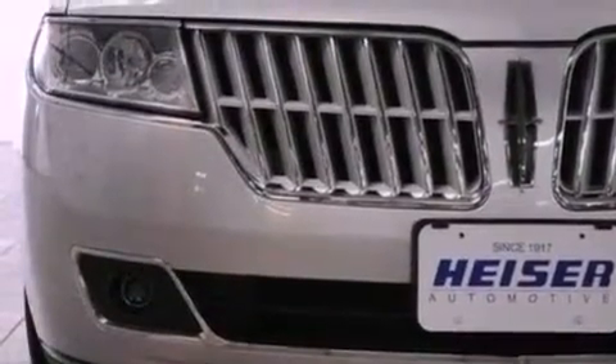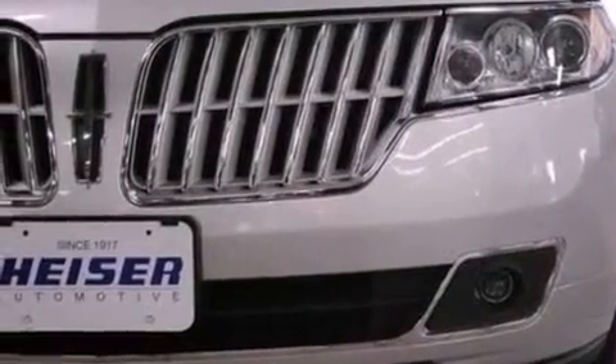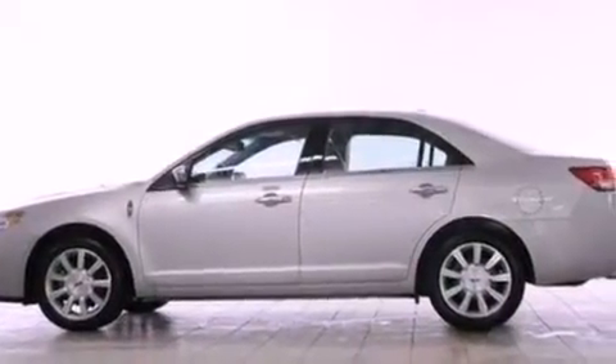Its top features include heated front seats, a low-tire pressure indicator, nine strategically placed speakers, Cirrus satellite radio, aluminum wheels, and traction control and stability control systems.